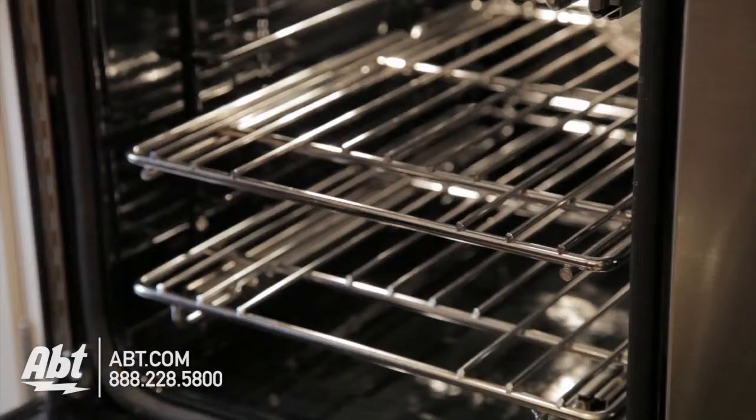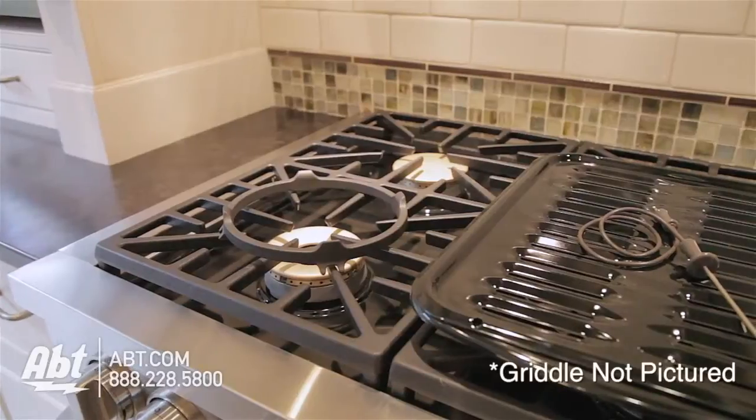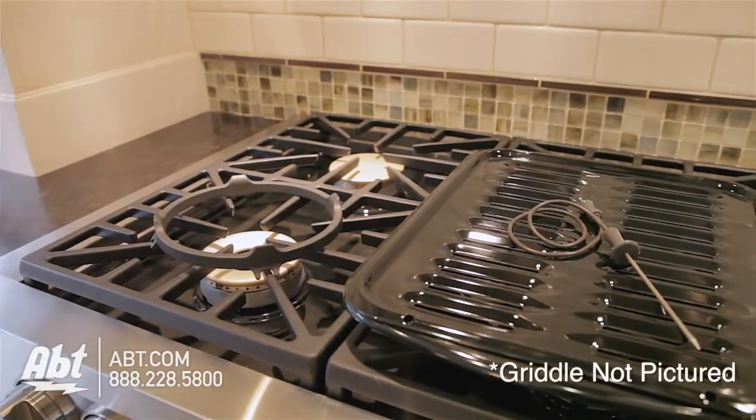The 2.6 cubic foot oven has three flat racks, five ladder rack positions, and one oven light. A broiler pan, wok ring, and custom-designed non-stick griddle are included with this unit.